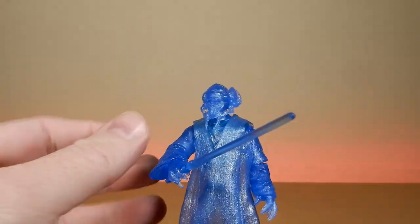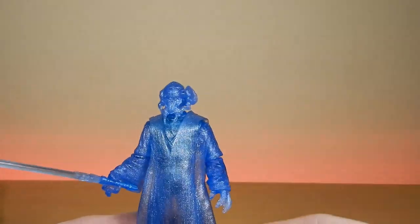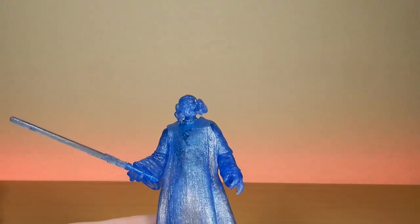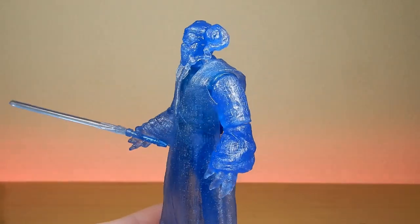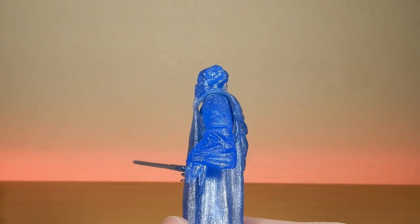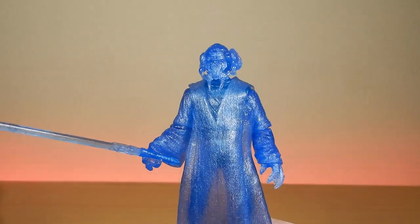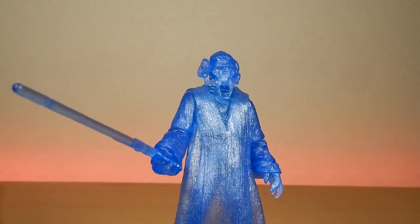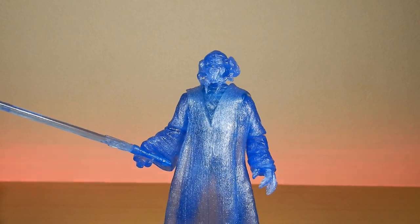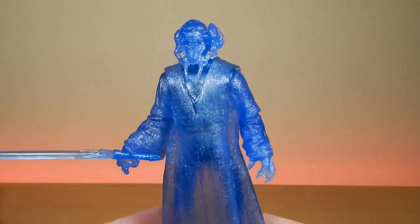These are interesting figures, the holograms. I don't know if I've got another one to be honest - it's been 18 months since I've had my collection out and I haven't had a good look through. So this may in fact be my first hologram figure, aside from the force ghosts which are very similar - like the force spirits. I think this one might be my first hologram, which is kind of cool.